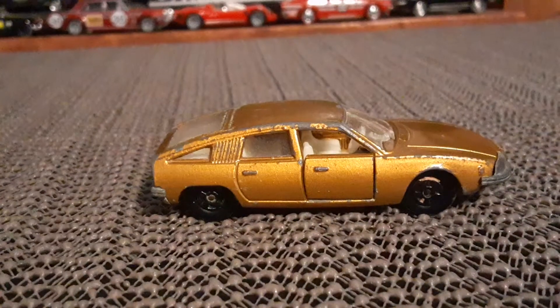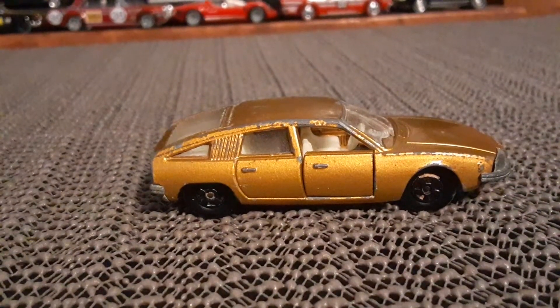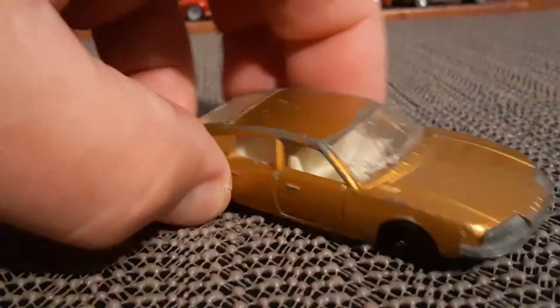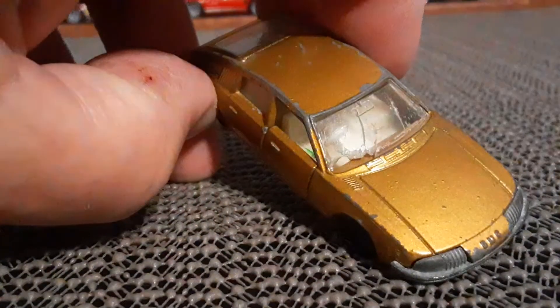Doors do open, but the biggest problem with it is it's got a broken windshield.